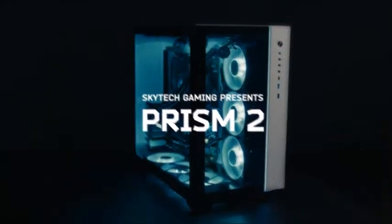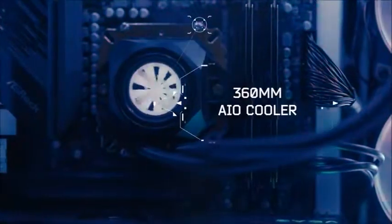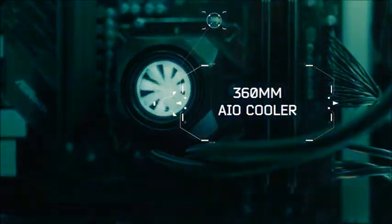Take your game to the next level. Skytech's Prism 2 lets you play with higher settings, faster frame rates and more powerful multitasking capabilities than standard gaming PCs.